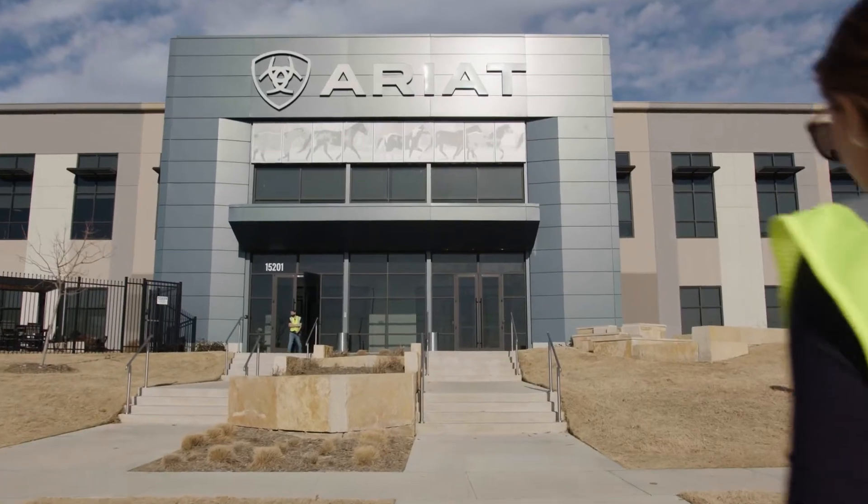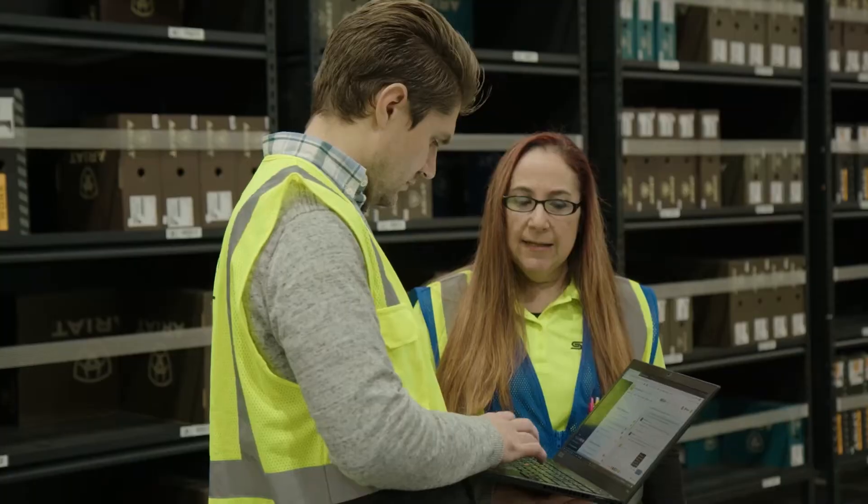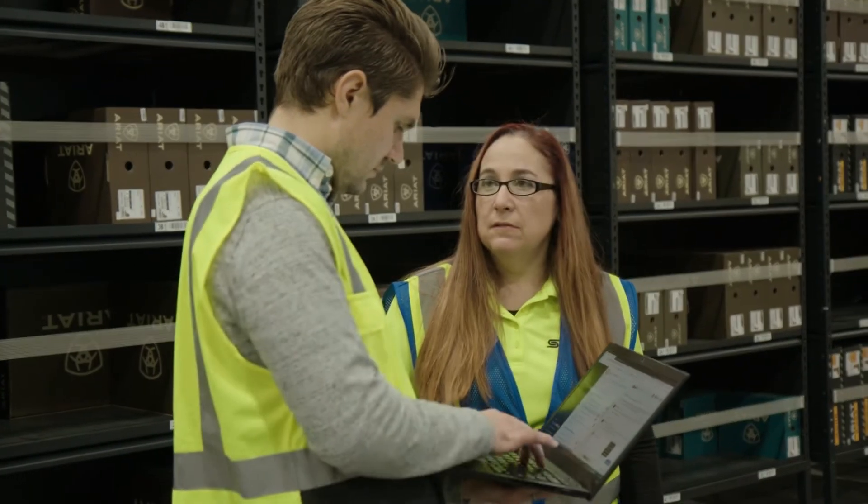In 2019, as we were conceptualizing this facility, we reached out to various companies we thought could be partners. Kerber stood out immediately for the flexibility of the WMS solution. We loved their partnership and the relationship, even from day one.